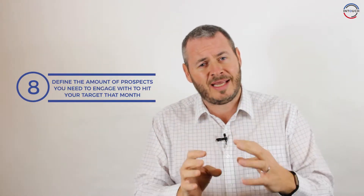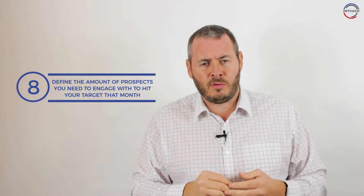Now you've identified the steps, the sales process, the average order value, and the percentage of people you move from each stage to stage — what you'll be able to do is define the number of prospects you need to engage with in a given month to hit your target. For example, if I know I take 25% of my prospects through four stages, I know I'll need 100 prospects at the start to hit a target of 25. You've got to bring the right amount of people on board and identify how many prospects you need to hit that overall target. If you do that, you've got a great chance of hitting those sales targets.